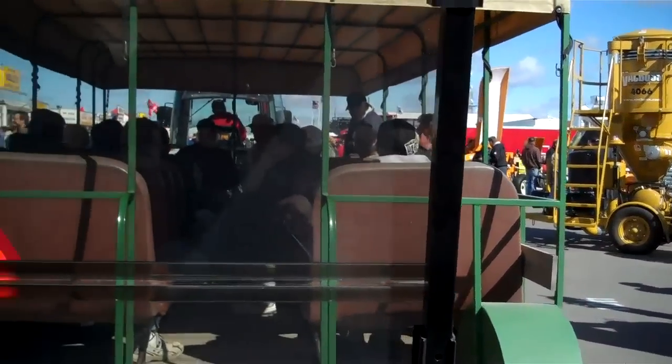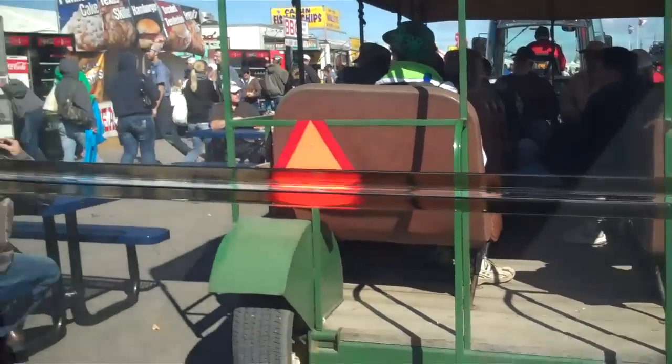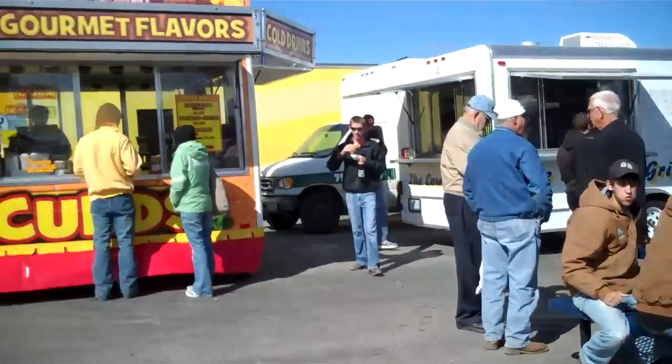Here with us today is KFGL Farm and Ranch Director Shauna Olson. What a great day and what a great outpouring of support from the farmers. It's been super busy out here today and yesterday especially.